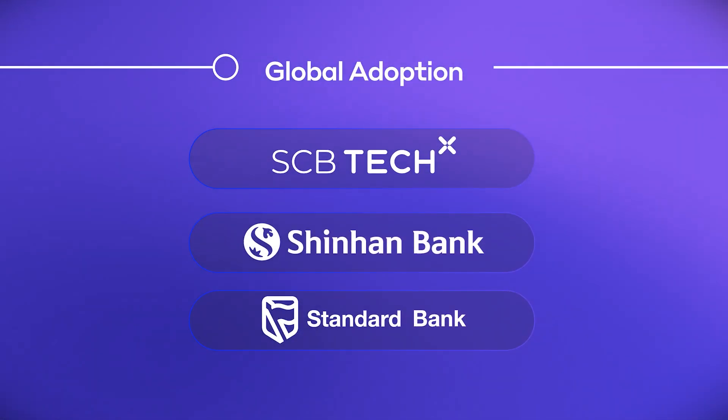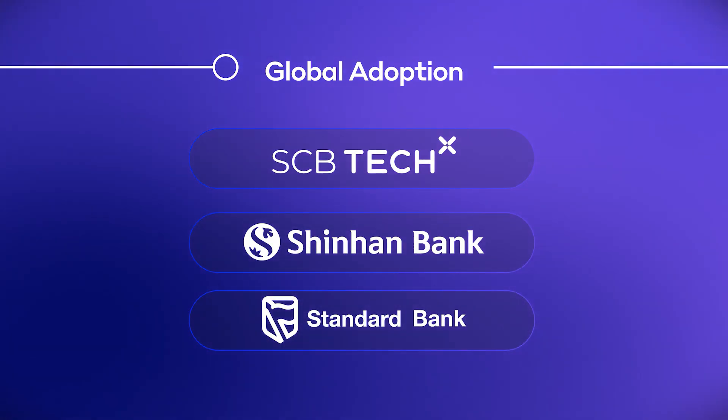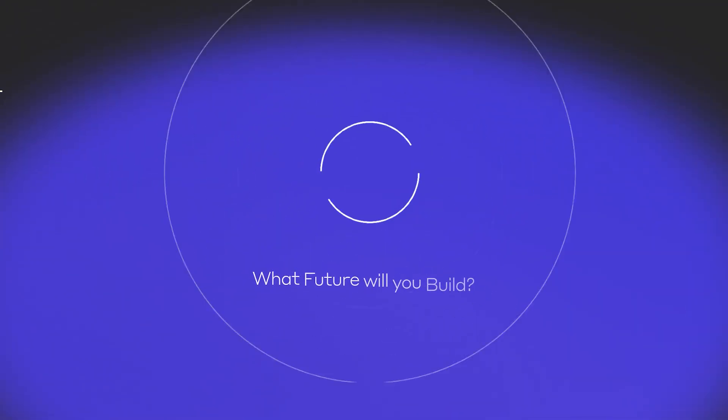Join the ranks of financial institutions and enterprises worldwide who are leveraging Stablecoin Studio. Experience the future of stablecoin issuance, where innovation meets simplicity. What future will you build?